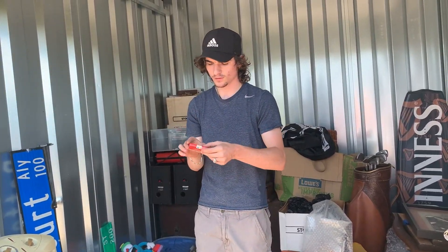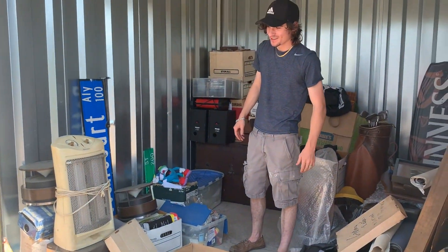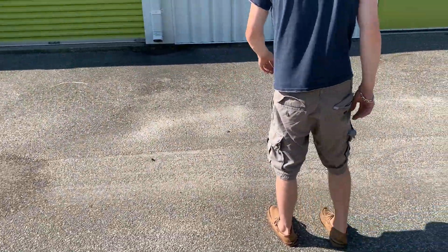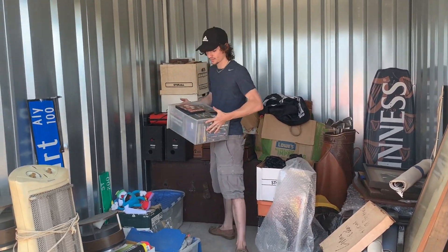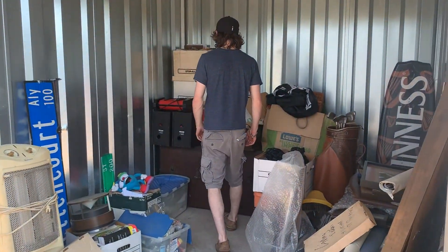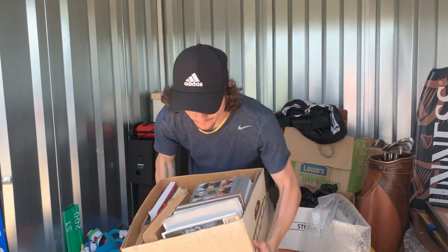We got mostly papers and whatnot — you never know, there might be something valuable in here. Two super big bugs came out of nowhere — that was a surprise. We got some more DVDs here.